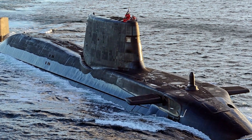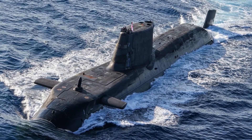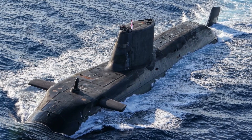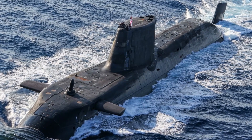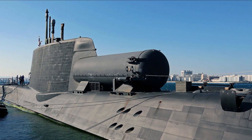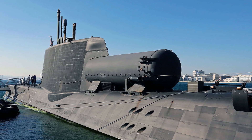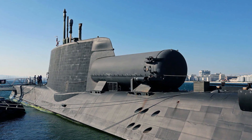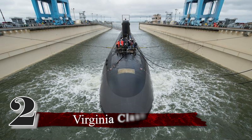Number 3: Astute Class. The Astute class of attack submarines is a remarkable addition to the British naval fleet, boasting a distinct and imposing design. Its procurement is part of the United Kingdom's efforts to replace the aging Swiftsure class of submarines, which had served for many decades. The Astute class submarines are equipped with six torpedo launching tubes and can launch various weapons, including Spearfish torpedoes, anti-ship missiles, and cruise missiles.